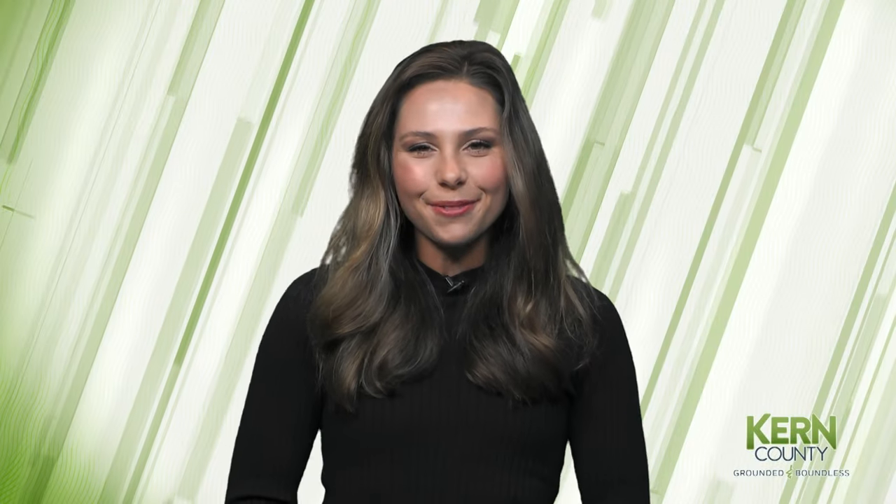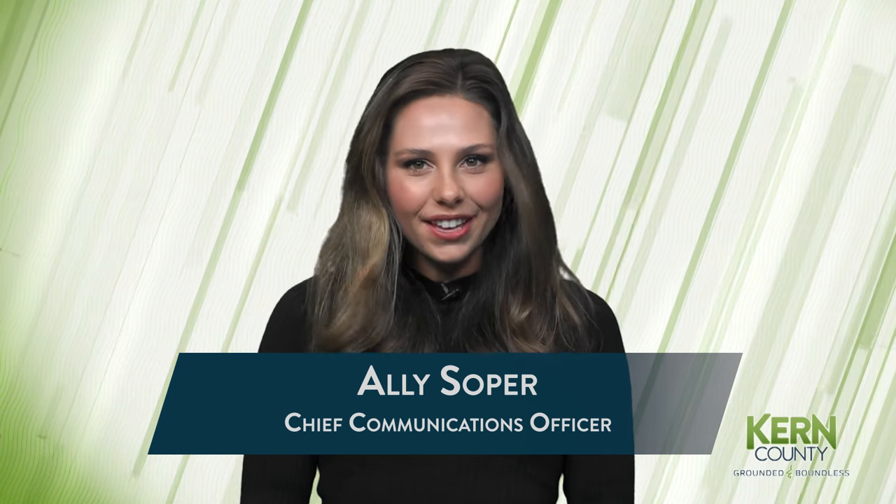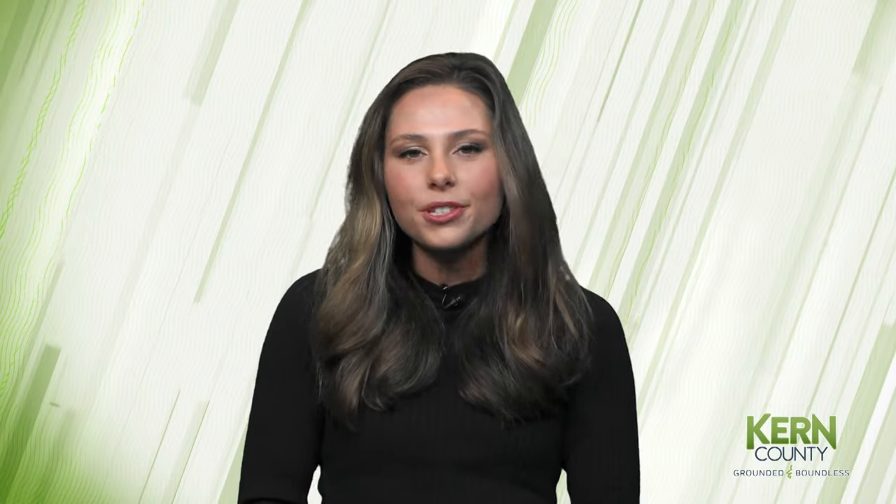Welcome to this week's Around Kern County. I'm your host, Allie Soper. We're kicking off this week's show with a new transparency resource available to residents.